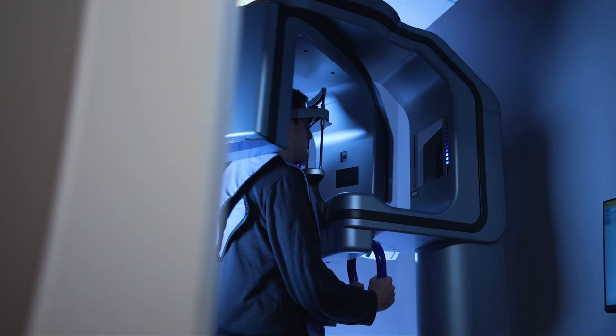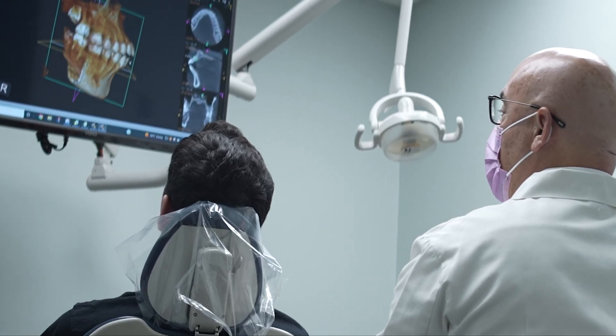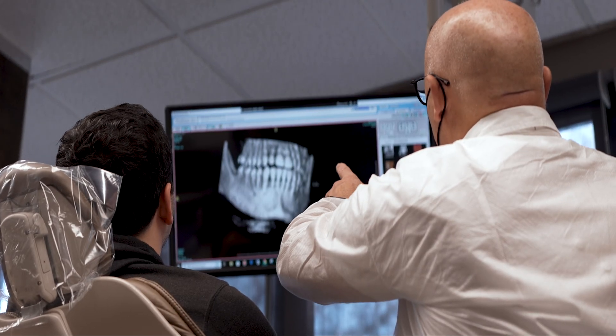New 3D technology helps the doctors at Orthodontic Associates make the best possible treatment recommendations for their patients, while at the same time minimizing the extraction of teeth.